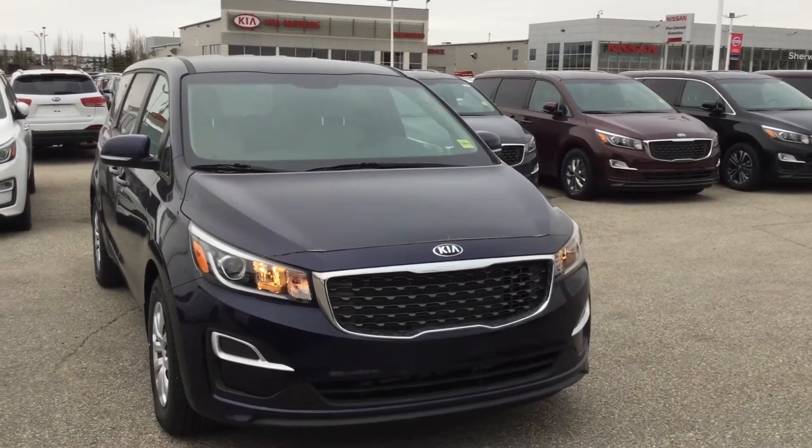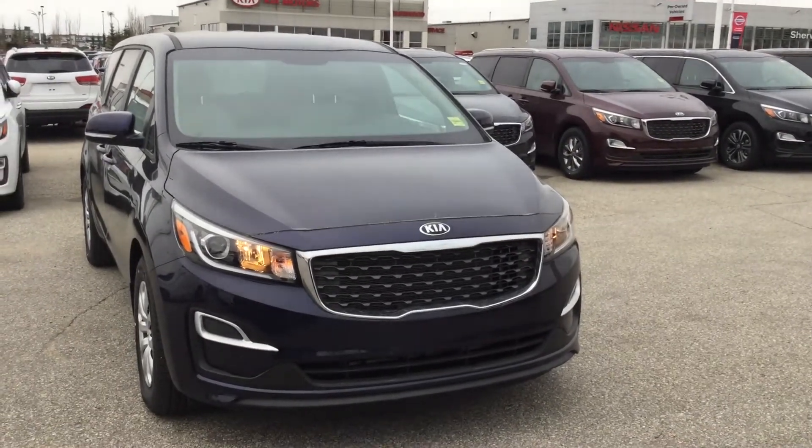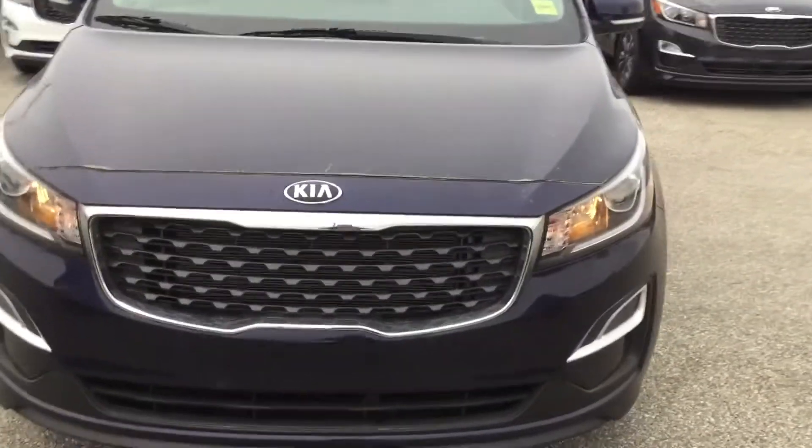Hi Ussa, this is Zach at Sherwood Kia. I just wanted to quickly reach out and thank you for your inquiry on our 2019 Kia Sedona. Here I've pulled up the exact vehicle that you've inquired about.